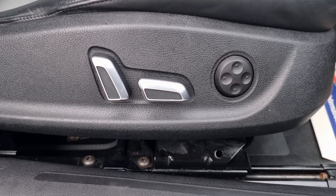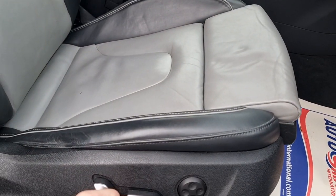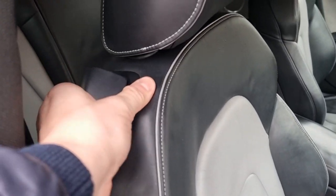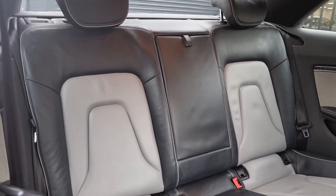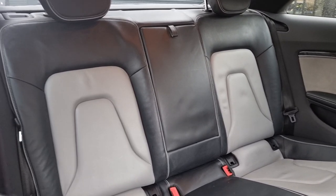These seats are electric, so all you need is one push of a button and the seat will start moving forward. It's just this little lever here to get into the back. These are the full leather seats, which don't come as standard in the normal A5s. It also has the half grey, half black combo with the white stitching.